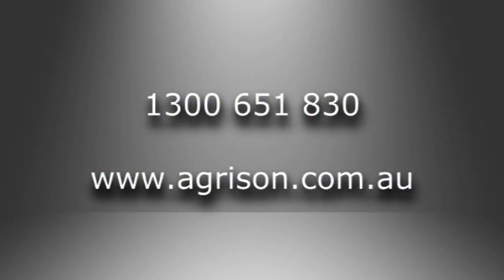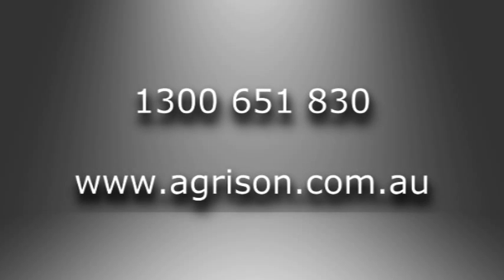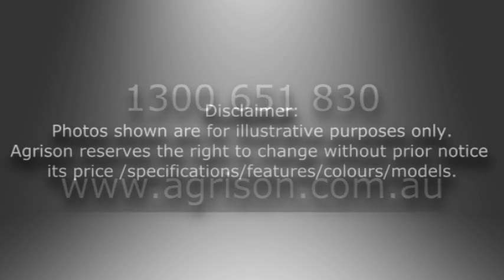For more information, contact Agrison today on 1300 651 830 or visit www.agrisen.com.au.